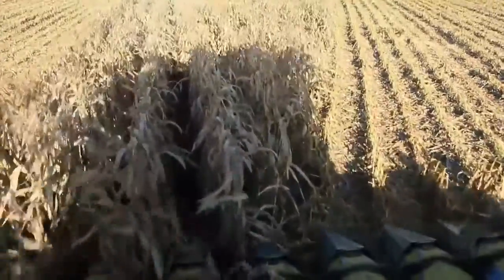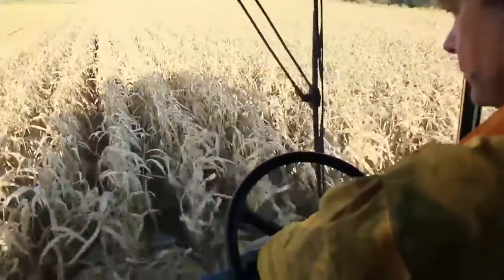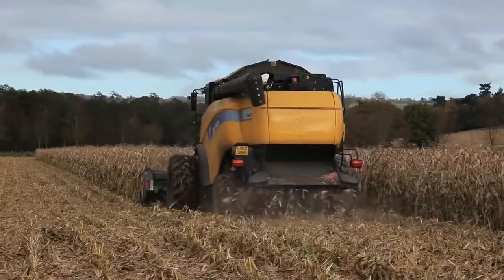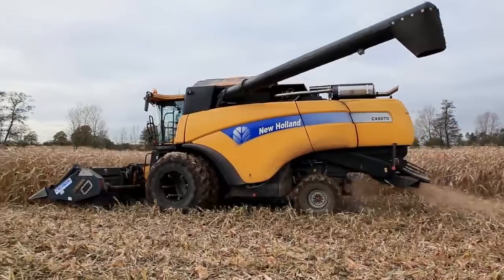High up in the cabin you can see the silver and yellow header as it sucks up the grain. Carefully the driver steers the combine harvester along the straight rows of maize. Behind him the grain tank begins to fill up, and out the back a cloud of waste spreads out as the combine drives away — this is good for the soil.